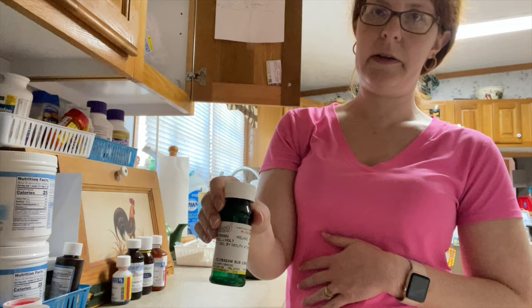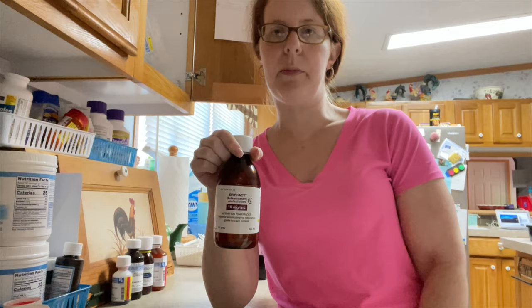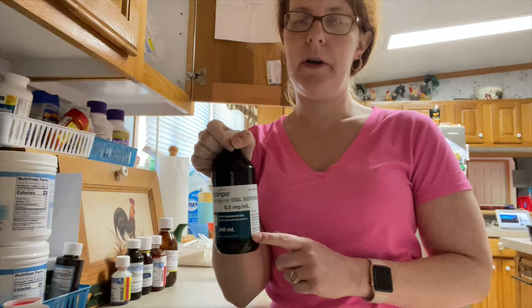This is Onfi - he doesn't take it in the daytime, only at night, so I set the nighttime medications to the side. These are gas drops - Mylicon gas drops, PRN, he takes them when he needs them. Today's not a day he's going to need them. Briviact is a new medication - they replaced Keppra with this one. It's also a seizure medication, taken day and night. This is Fycompa - also a seizure medication - he doesn't take it in the morning, only at night, so I set it to the side.